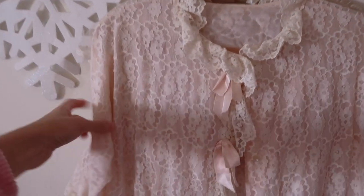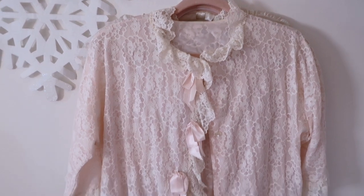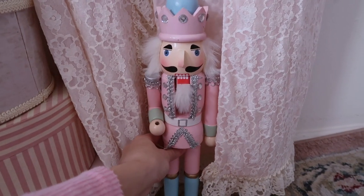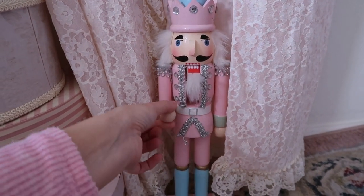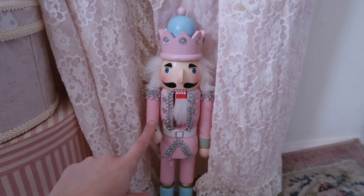And then I have a nightgown — this was one of my favorites. It reminds me of Gabby and also reminds me of Audrey Hepburn. Coming down here, I have this Nutcracker, but his lollipop thing — I don't even know where this went, so I'm going to have to DIY something here.